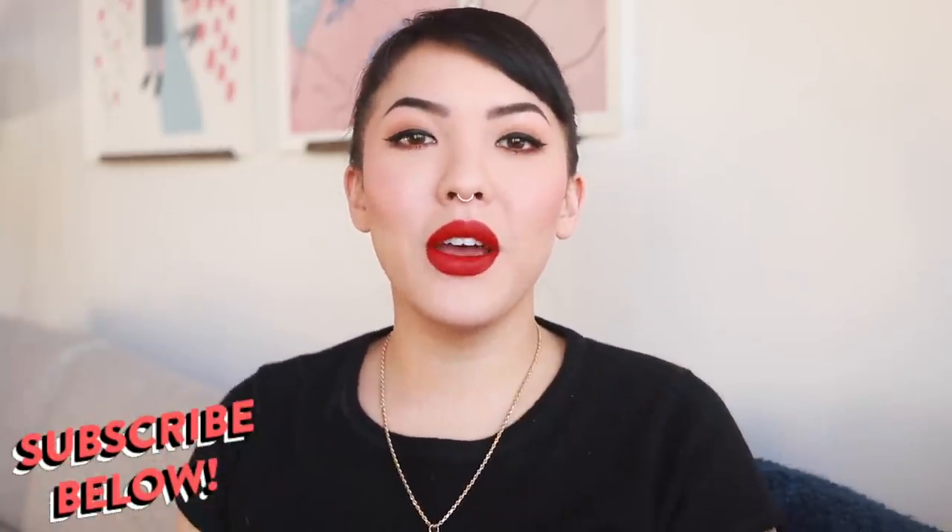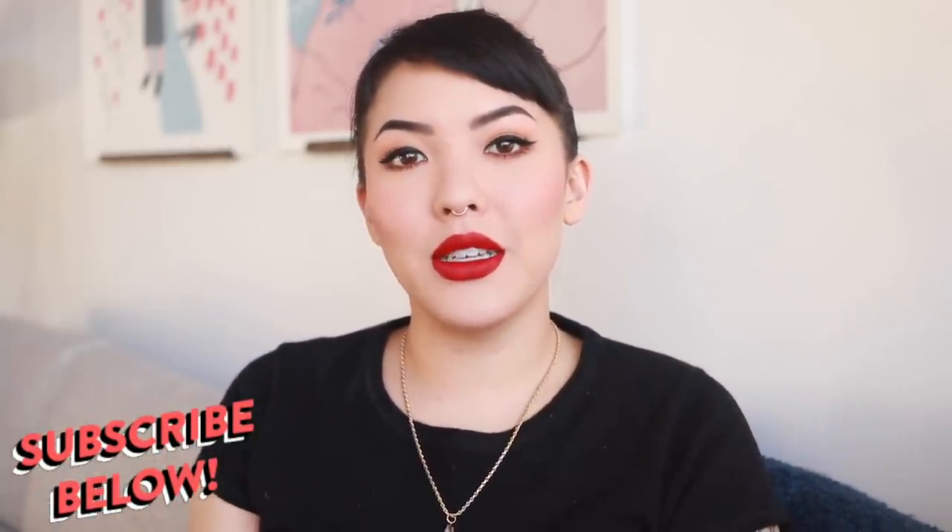Hey y'all, what's up? It's your girl Stephanie, and this is the best of 2017 makeup edition. We got a lot of products to run through. So before we get started, if you haven't already, please make sure to subscribe below. Come join the sisterhood — no matter your true pronoun or gender identity, come join the family. All right, let's get into it.